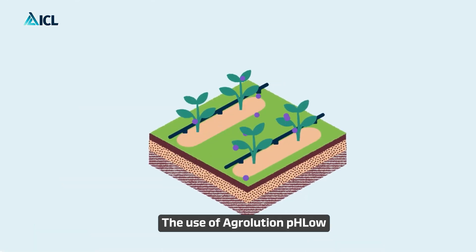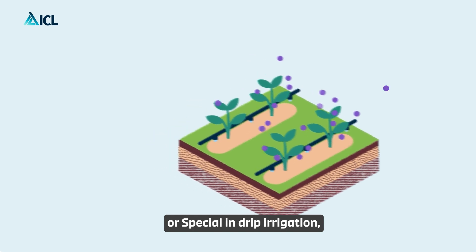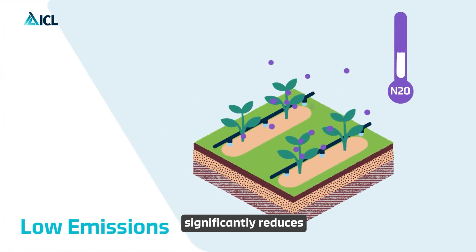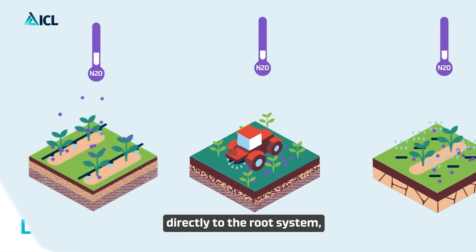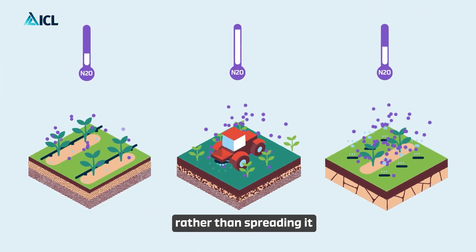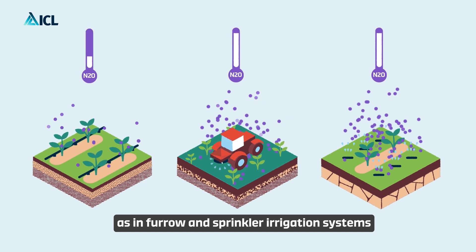The use of Agriolution pH Low or Special in drip irrigation significantly reduces nitrous oxide emissions and delivers the water directly to the root system.